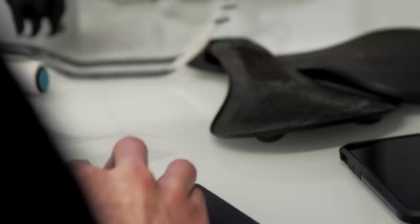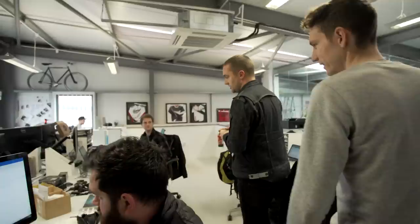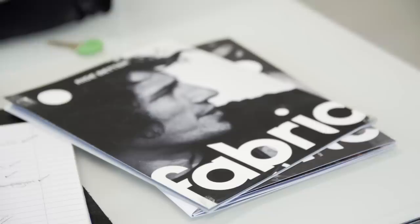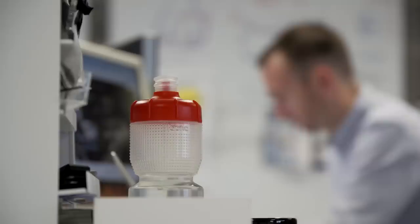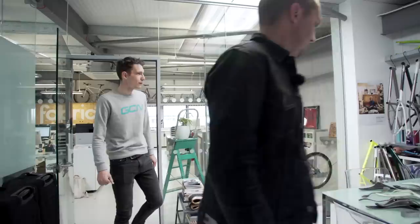We have product managers — this is Logan. These guys basically turn ideas into reality; they work with the factories to turn all the ideas we come up with into actual products. This is Steven, another product manager who works on lights — you can see all the Luma arrays on the table. This is our graphics department — they do the website, all the advertising, point of sale, Instagram feeds, all social media, everything done here. And this side is the commercial and marketing side: Neil is events and sports marketing manager, Ben's in charge of making sure we sell tons of stuff everywhere.